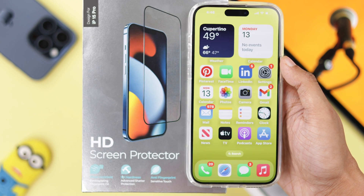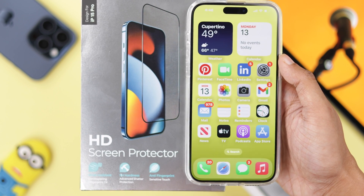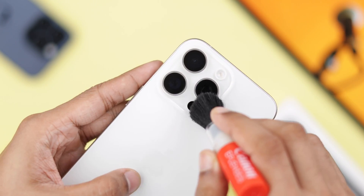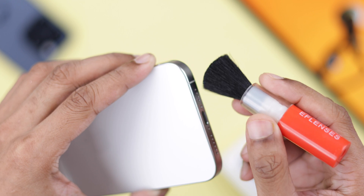First, check if the microphone openings are blocked by any applied screen protector or protective case, and make sure that they're clean. A blocked or dirty microphone can restrict it from picking up your voice.